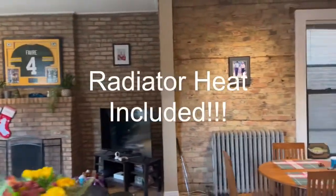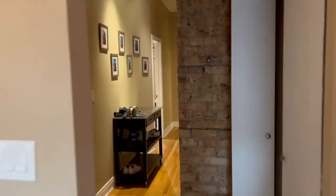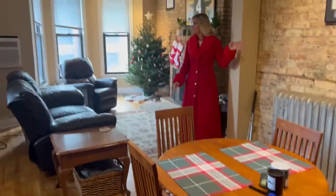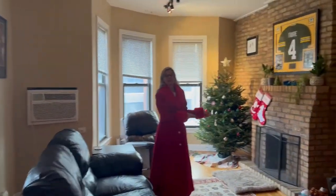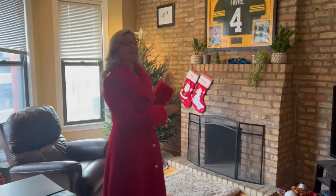Beautifully large dining area. We've got hardwood floors throughout, more exposed brick. He's all ready for Christmas! We do have fireplaces, but these are decorative fireplaces — these are not to be used, but they sure are pretty.